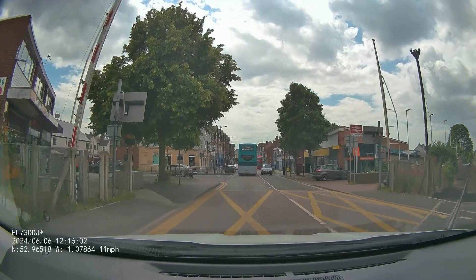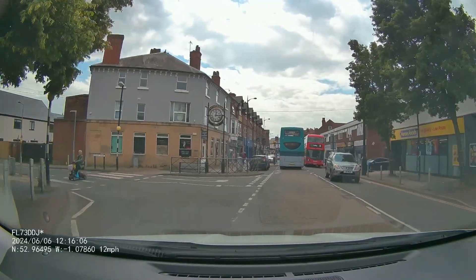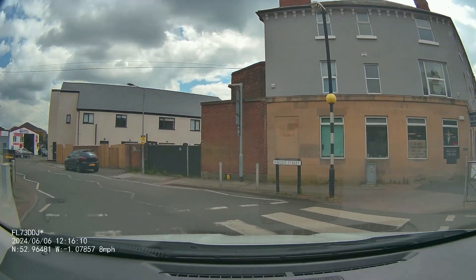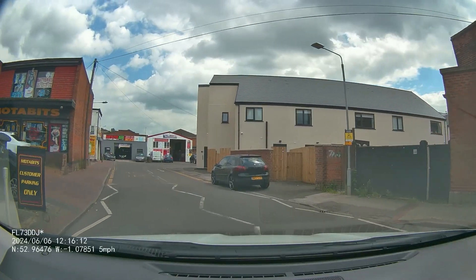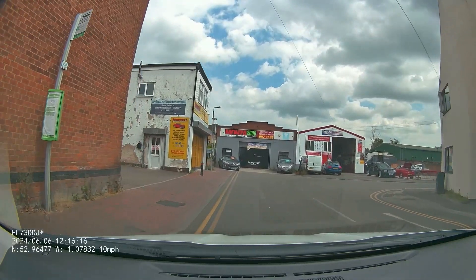We're going to be turning left here — notice the crossing on the left with the scooter going across. Very careful as you come into side roads: always look up into that new road for hazards like that, because if you come in without looking into the road and focusing too much on your front wheels, you're going to miss hazards.